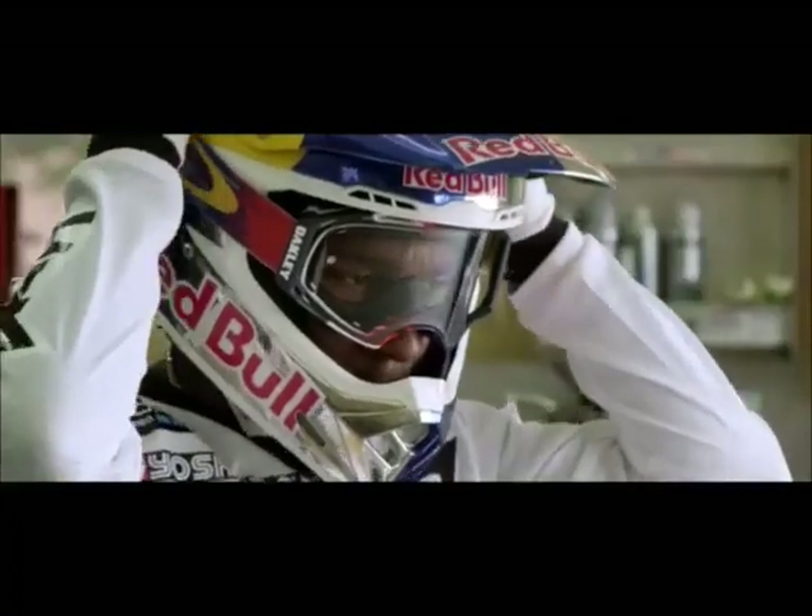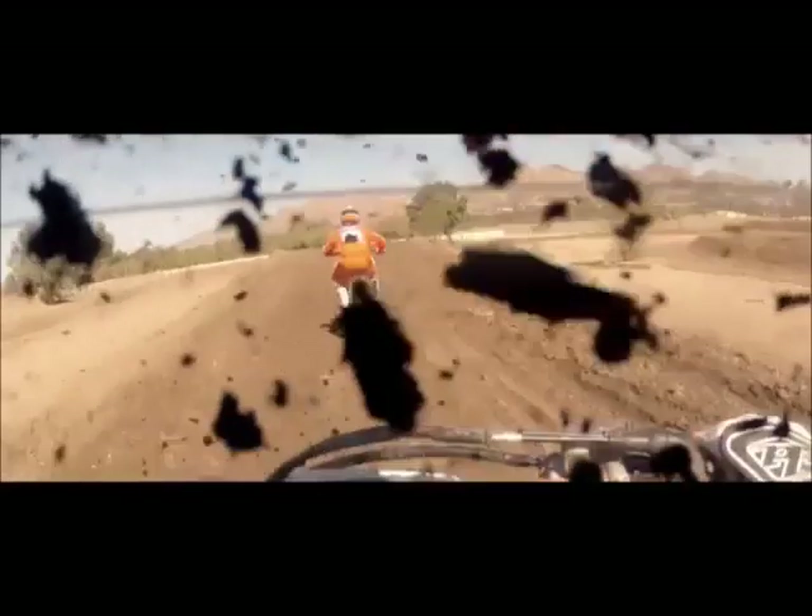Current goggles on the market — the lenses are Lexan. This goggle has a plutonite lens. It's a hard lens, so with rocks and dirt flying at me, I feel comfortable. I feel safe.